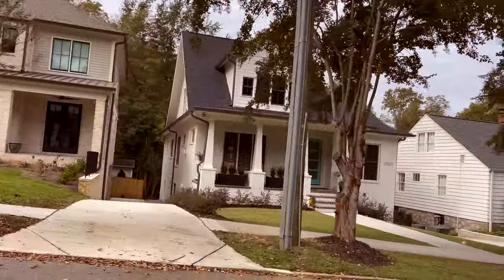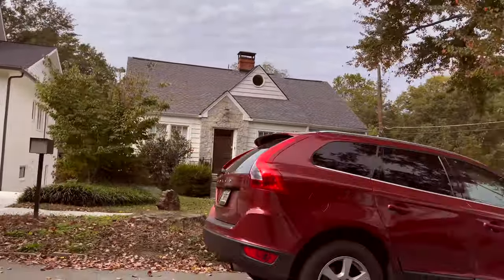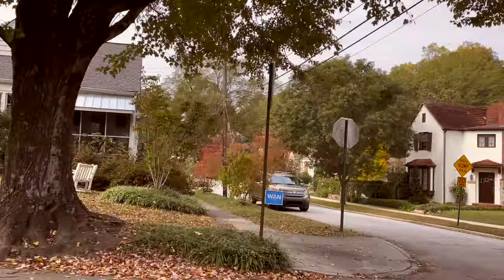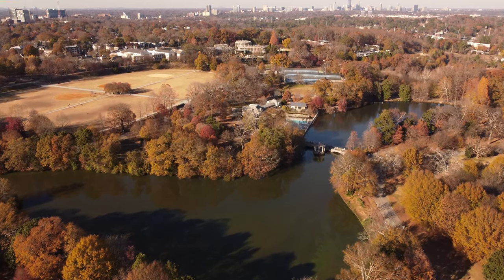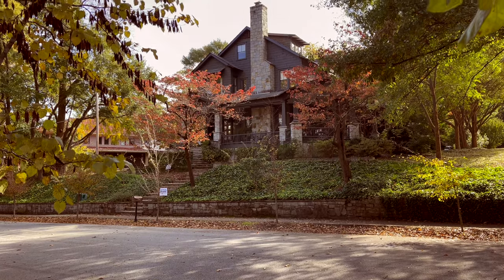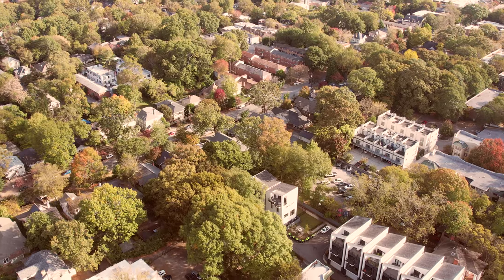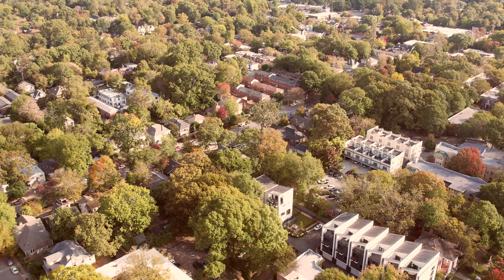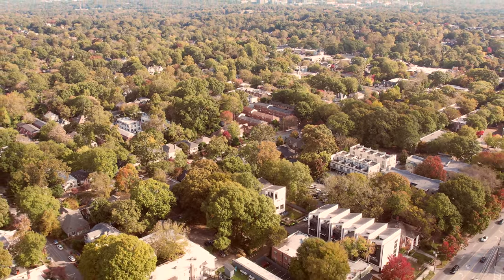A perfect blend of city living, charming homes with tons of character, and the southern hospitality we've come to expect from the heart of Atlanta — the Ponce Highland neighborhood in Atlanta has it all. Known for its beautiful homes and amazing scenery, this Atlanta neighborhood has the price tag to match. As we continue our series on Atlanta's best neighborhoods, we're talking about Ponce Highland. Let's go!